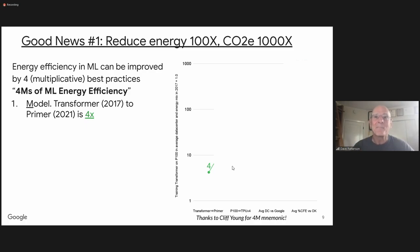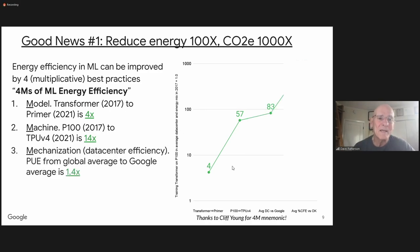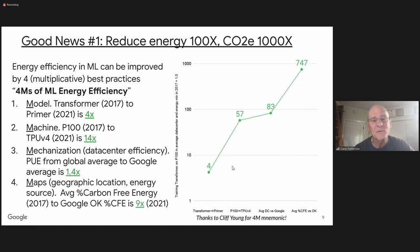It didn't get worse — it got better. The second M is the machine. Back in 2017 you might have used the P100 GPU, which really wasn't designed for machine learning. The latest version of the TPU is 14 times more efficient. The third M is mechanization — the data center mechanization — that's the PUE factor. The worldwide average PUE is about 1.7; at Google data centers it's about 1.1. So if you run in Google's data centers versus others, the PUE is much better, maybe 1.1 — so that's another factor of four, bringing us up to roughly 80x.